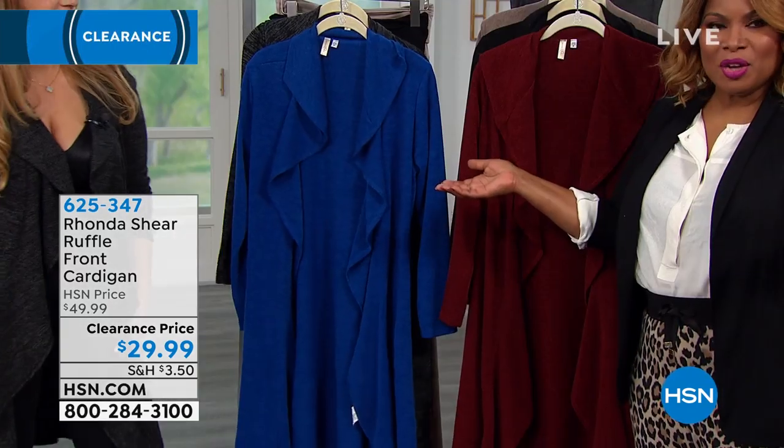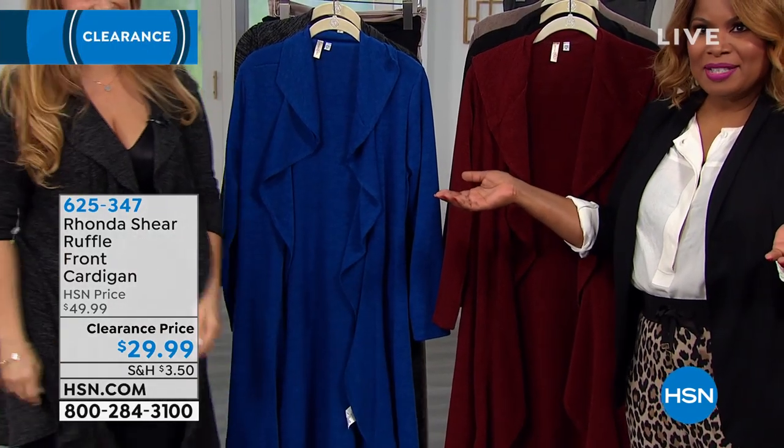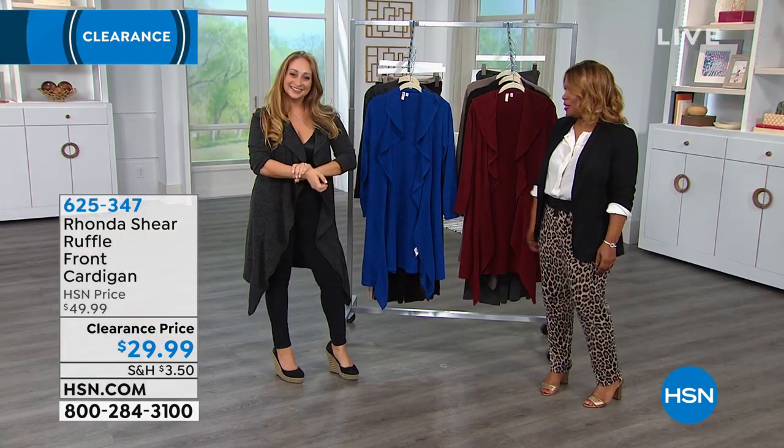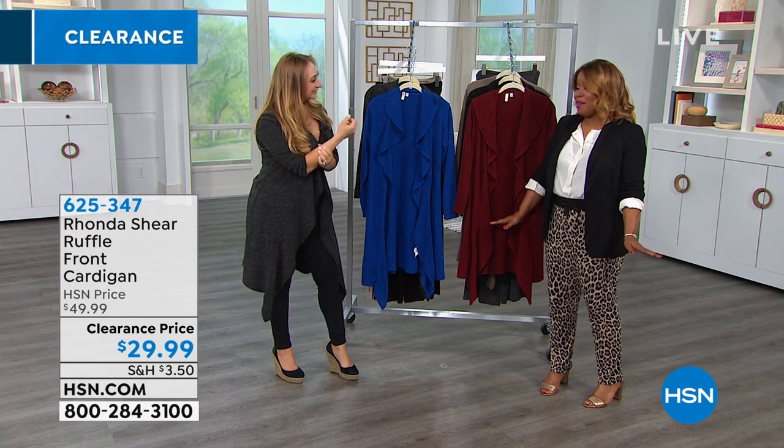We want to wish Rhonda well — she's feeling a little bit under the weather today. So get better soon, Rhonda, we all love you. And of course, I'm so happy to meet Christina for the first time. And oh my gosh, all the great values.